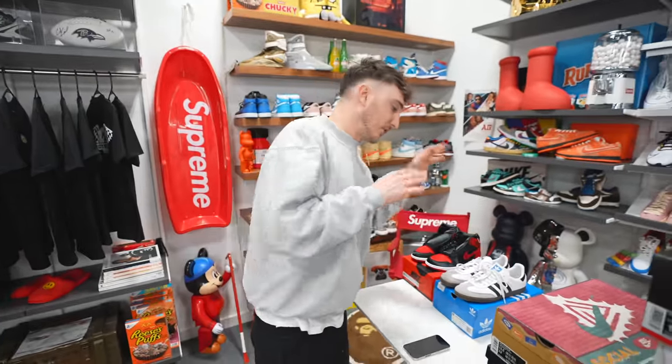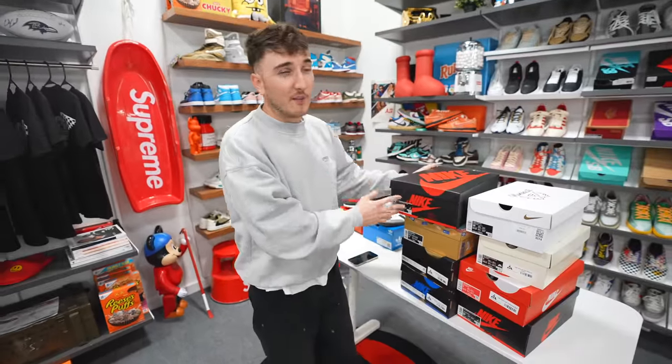I like the Samba better than the Gazelle. If I'm going to say one pair to buy out of all of these, they're not really going to hold value, but I think you would wear them a lot. Some of these will hold their value, and we have another video coming up on the more expensive hype shoes right now. These are all under $200 — we're going to have some coming for over $200.